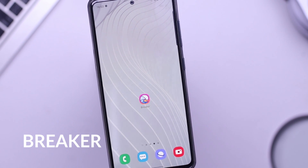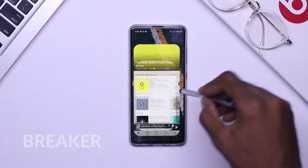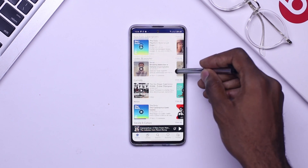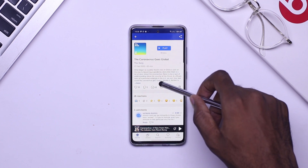For the second application, we have Breaker. This is a podcast app with over 500,000 podcasts available. With this application, you're able to follow your friends to see what they're listening to and discover new podcasts from the Breaker community. You're also able to fast forward your podcast while listening to it.